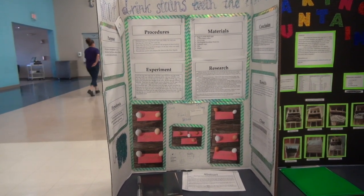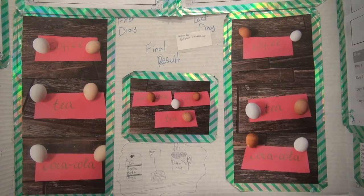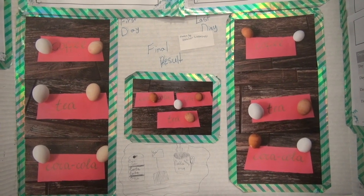The name of my science project was what drinks stain teeth fastest. I used the drinks Coca-Cola, tea, and coffee. It turns out that Coca-Cola would be the drink that stains teeth the most and tea would be the least.